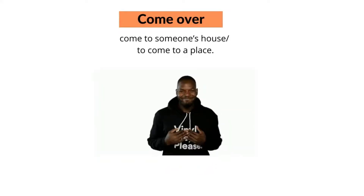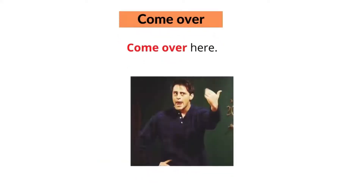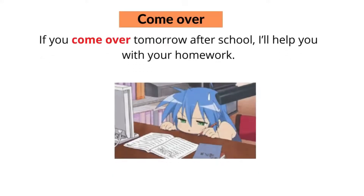The seventh phrasal verb with 'come' is 'come over'. Come over means to come to a place. For example, come over here. Or, if you come over tomorrow after school, I'll help you with your homework.